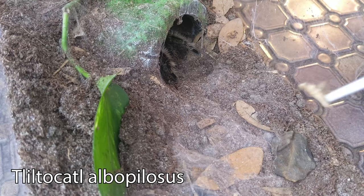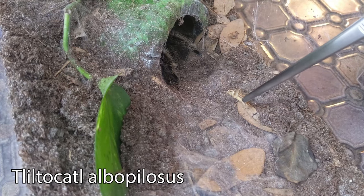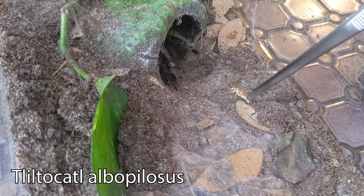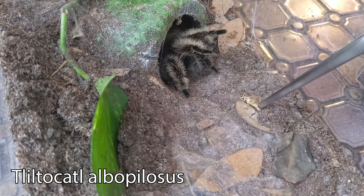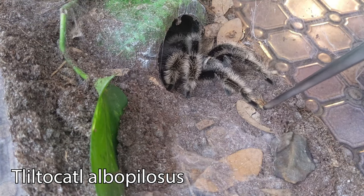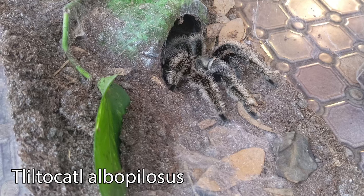Anyways, it's feeding time. Let's start off with Shelly, my T. Albo. Today we are feeding everyone crickets, but they also get dubio roaches, hornworms, and mealworms sometimes. I like to give all of my animals a wide variety of food options because it's better for them in the long run.